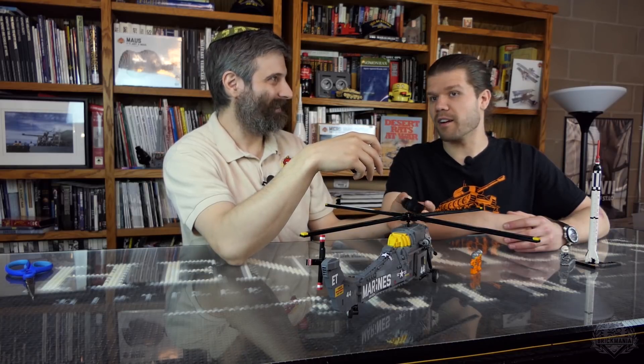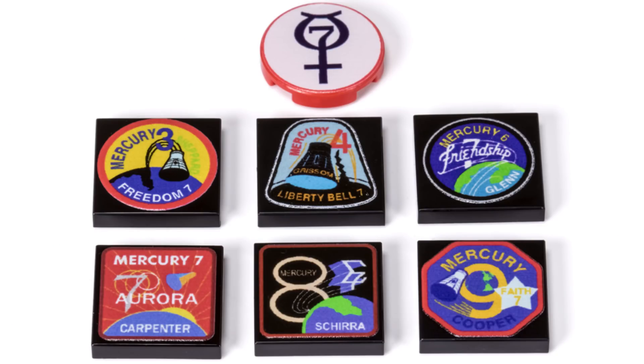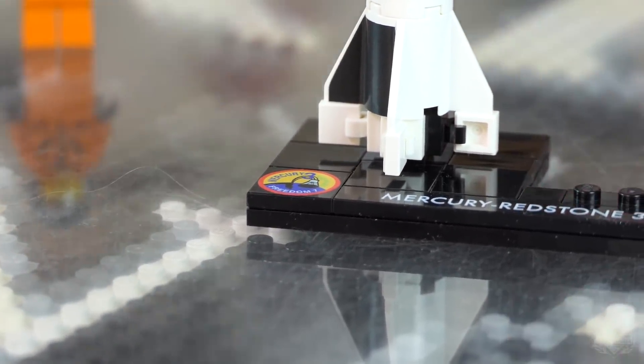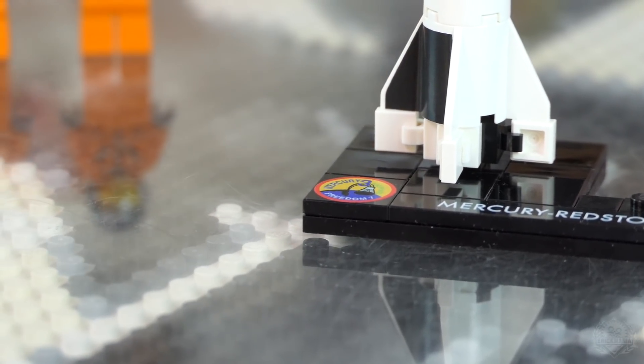There's also a tile pack we're releasing that has all the different missions, similar to this one — so you can transform this kit into any mission you want from this series.